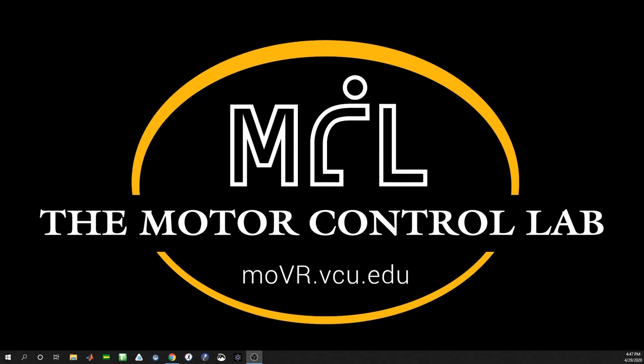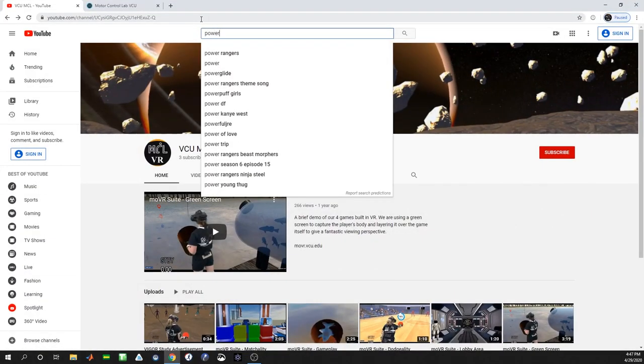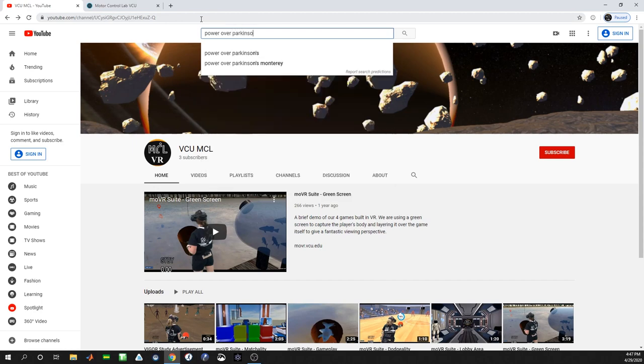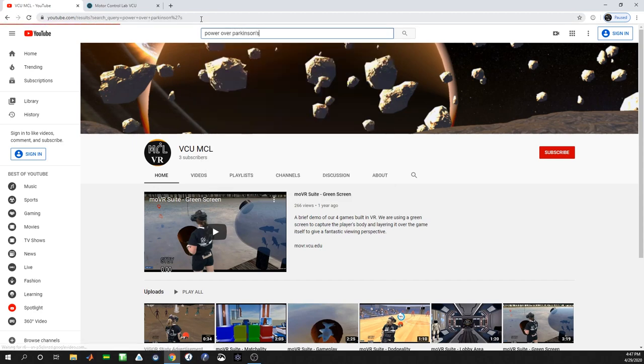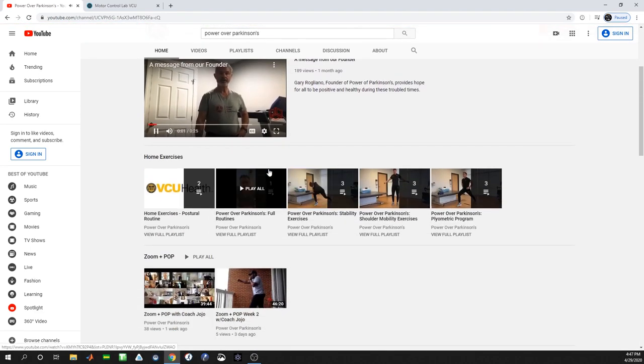A great example is the YouTube channel created by our friends at Power Over Parkinson's, who have teamed up with some of our VCU Health colleagues to provide exercise-based videos for those living with Parkinson's disease.